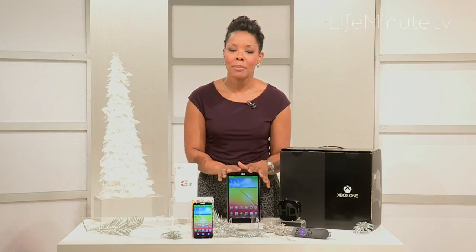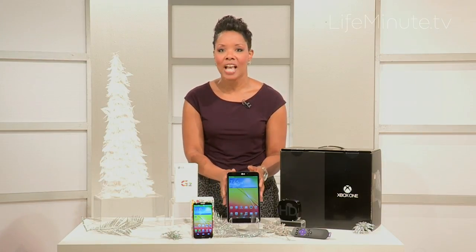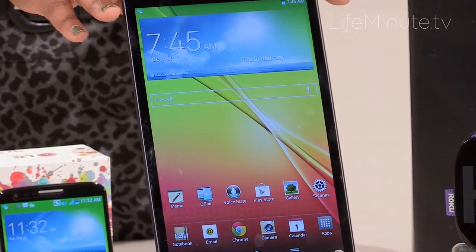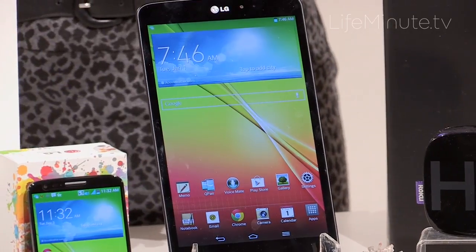But then we move to tablets. Tablets are going to be huge this year and LG has you covered there as well. The G Pad is fully integratable with the G2 smartphone, running full Android on the device, so you get access to the Google Play Store and all those wonderful apps that you know and love.